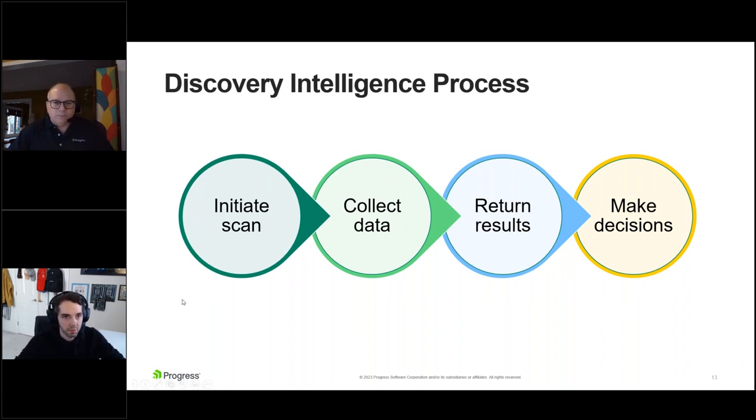Let's keep it super basic. It comes down to something initiating that scan — whether manual or on a schedule — to say go look at my network. Once that scan is running, it collects data from all those different systems, returns all those results, and makes decisions based on what information is returned. This is an iterative process — not one and done. It should be ongoing. I recommend scanning at least every 24 hours so you know if there are changes in your environment.